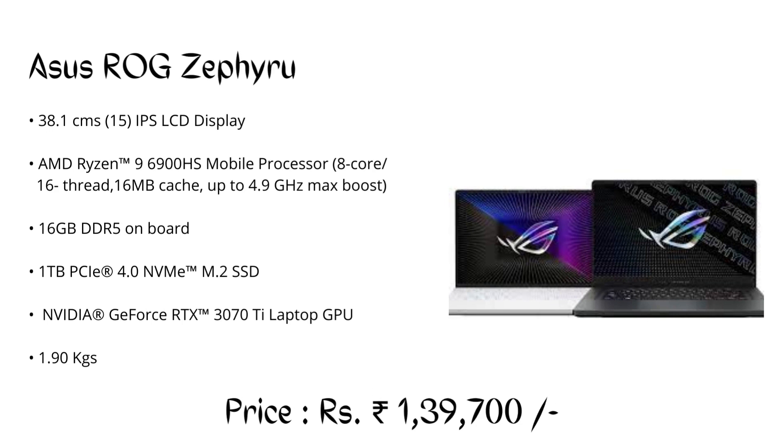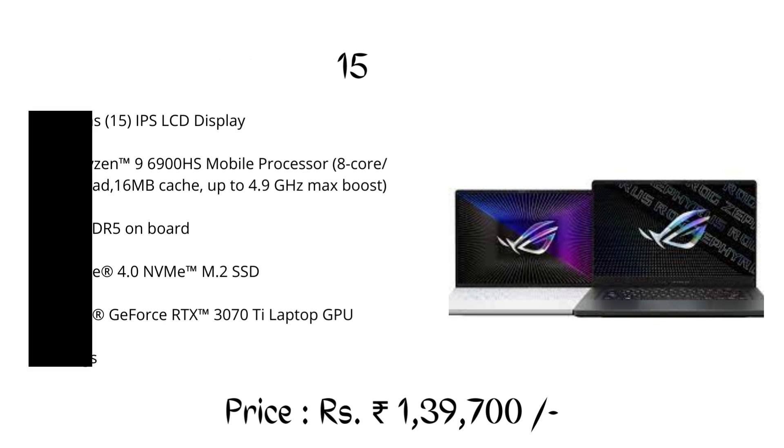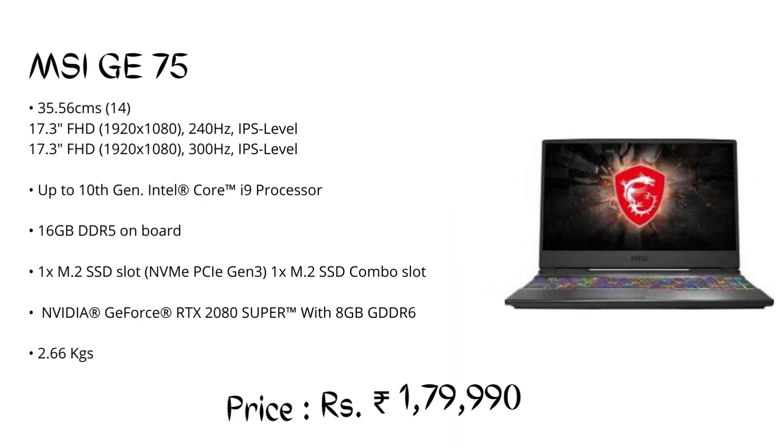Number 7: ASUS ROG Zephyrus G15, priced at ₹1,39,700. It is a gaming laptop, but it can run Autodesk Fusion 360 smoothly and rendering can be done without any lagging or crashes.